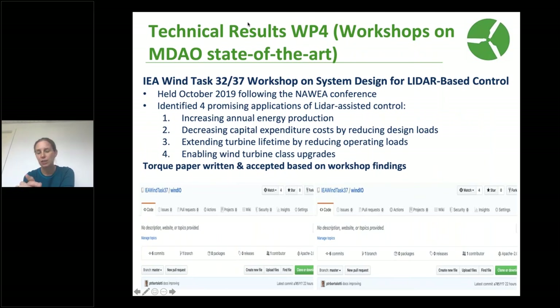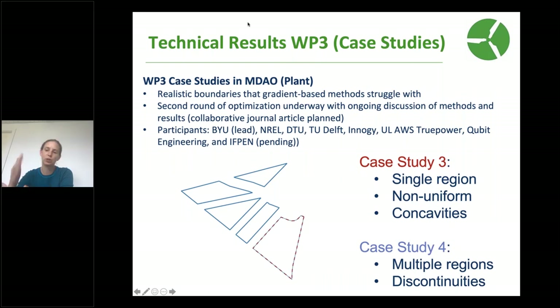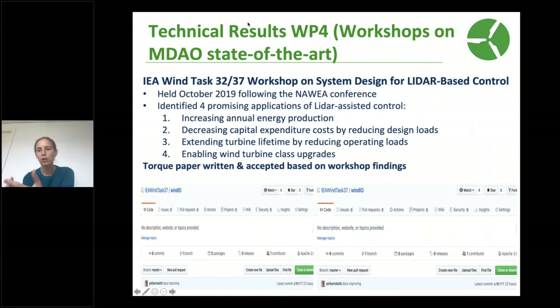The last work package is expert workshops. The case studies use stepwise increases in complexity, meaning we're still quite far from realistic design problems that those actively working in the space deal with in both research and commercial practice. The workshops give a space to discuss the state of the art in a given problem. Our first workshop looked at how LiDAR-assisted control can influence the turbine design process, bringing together IEA Wind Task 32 on LiDARs and our own task on systems engineering to discuss what is the state of the art and how we can link LiDAR-assisted control with turbine design improvements.